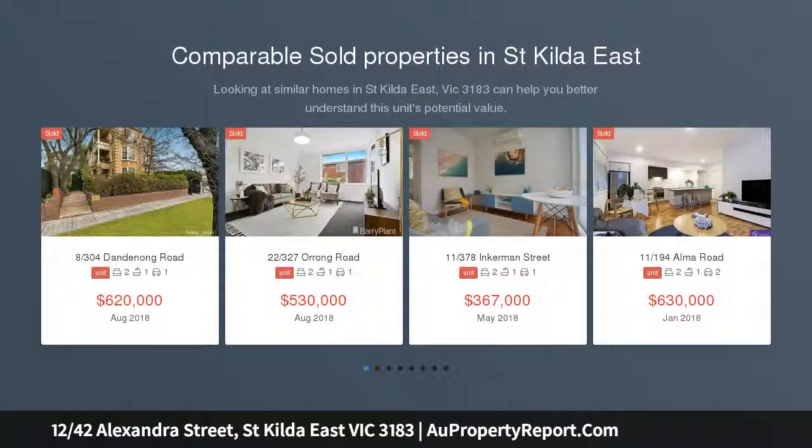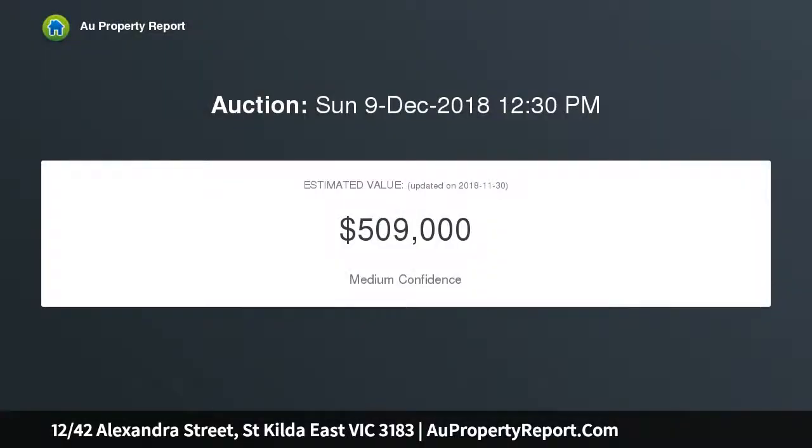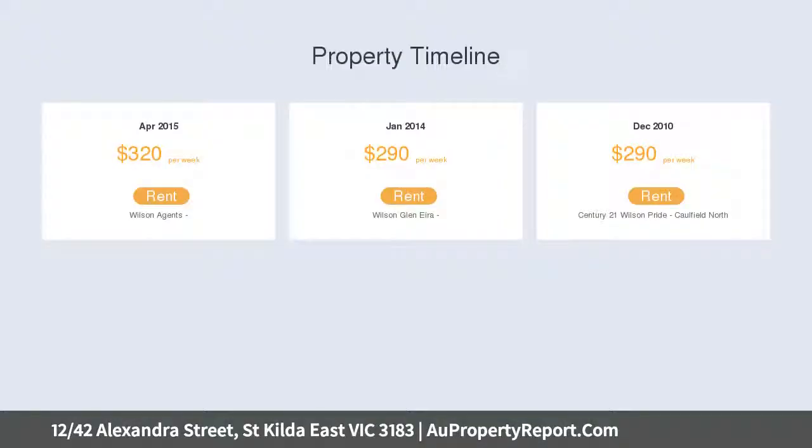Sporting a fresh contemporary edge, this newly renovated top floor apartment offers high-end luxuries matched with privacy and the ultimate in lifestyle convenience. Welcoming you in with the warmth of French oak floors, the well-proportioned interior has been opened up and redesigned to create a bright and modern feel surrounded by uninterrupted treetop looks.